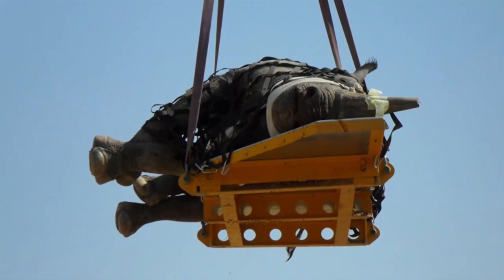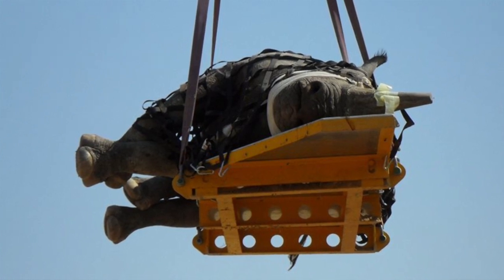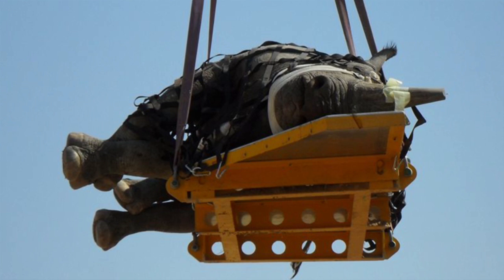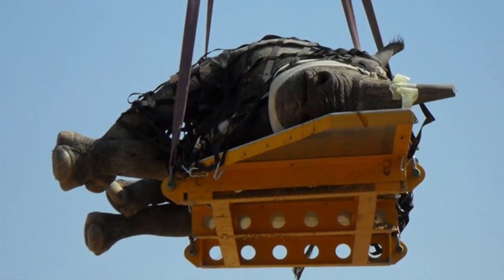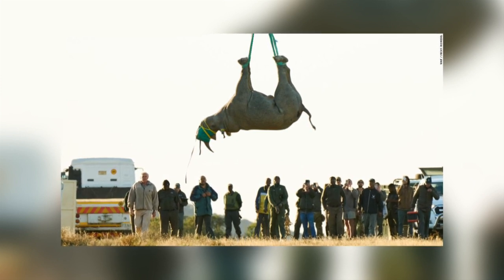The reason being that when the rhino is on its side, the lower part of the lung is getting lots of blood for gas exchange. But due to gravity, the top side of the lung is not. When rhinos are hung upside down, it is just like they are standing up and all parts of the lung are receiving the blood they need.